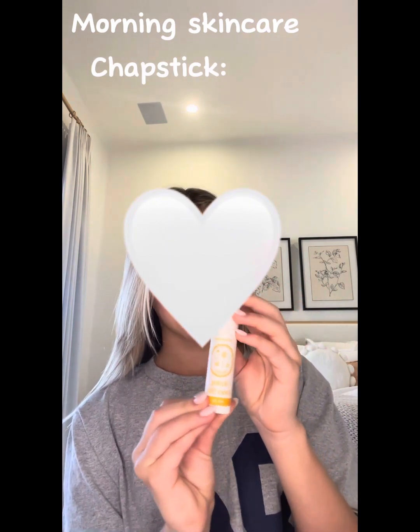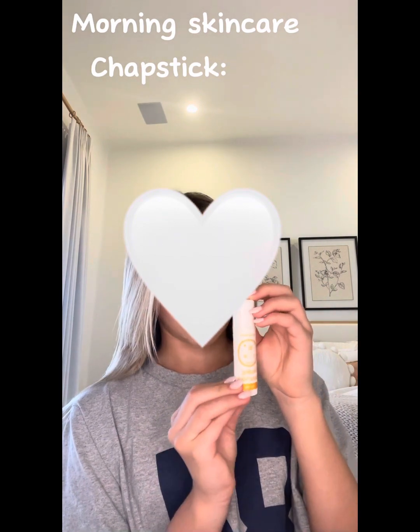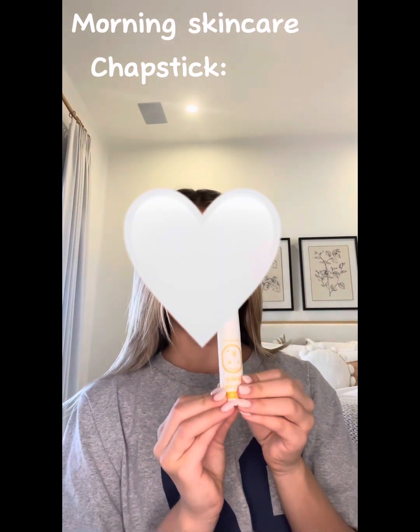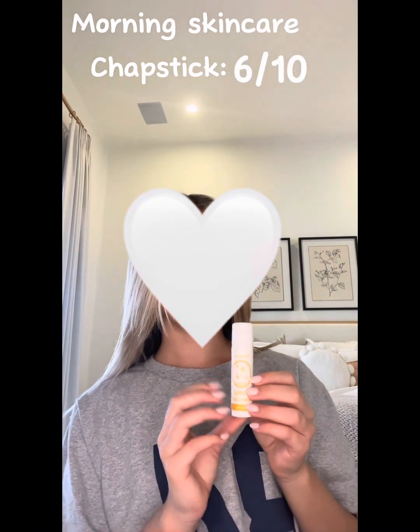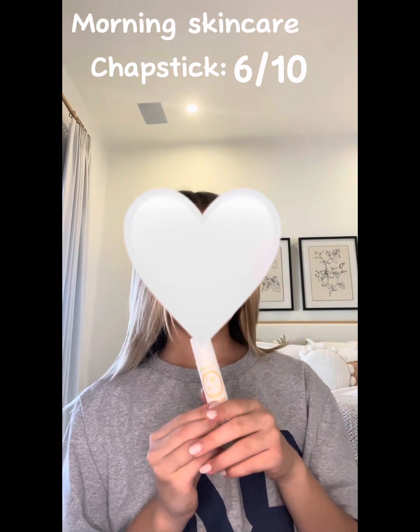I also use a really great chapstick. I don't use lip gloss in my skincare routine because I just think chapstick's better right now. I would rate this a 6 out of 10 — it's really good but it was really pricey and the bottle's not that cute, but it's still really good chapstick.